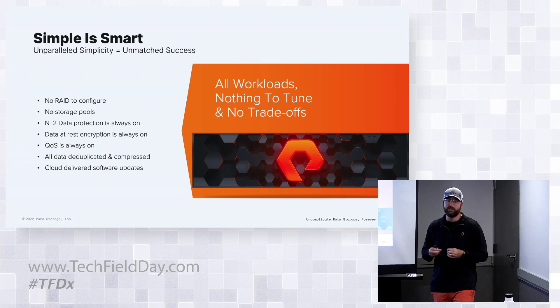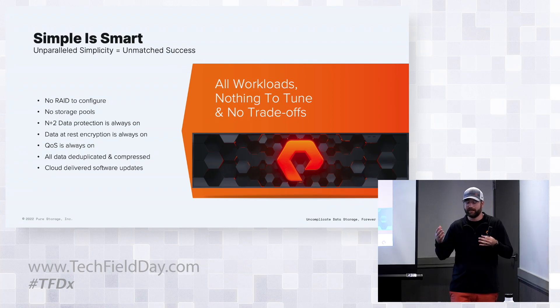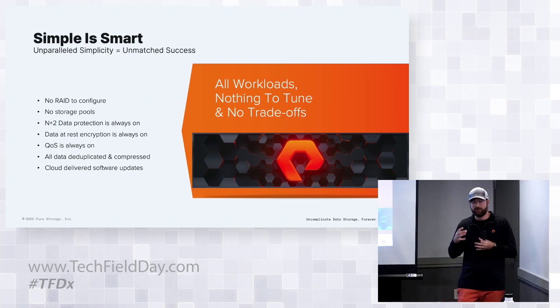Our arrays are not built for a single workload - they're made for all workloads. From a VMware perspective, you might have extra capacity and realize you can use this for databases, bare metal, or VDI. Each array is built to handle all of those items.